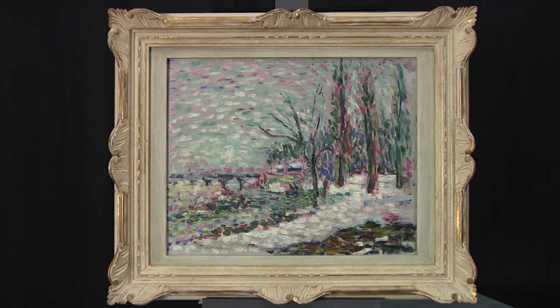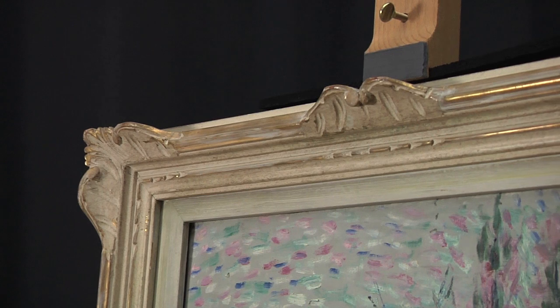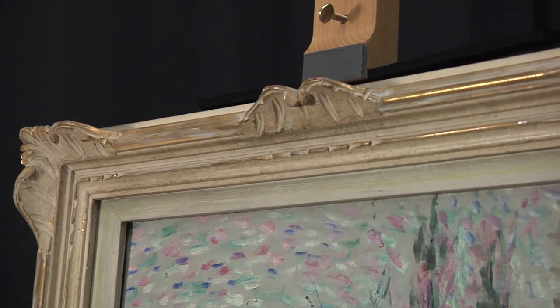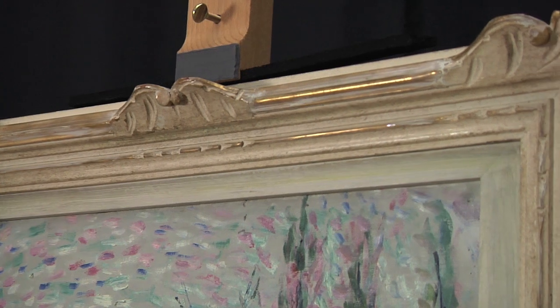The Seattle Art Museum needs help to get this painting reframed. In this instance the quality is not that high, the style is not that sympathetic with the painting and it just does nothing to add to Matisse's message.